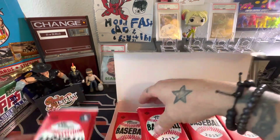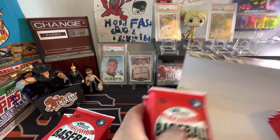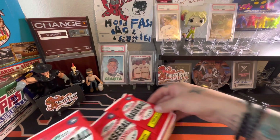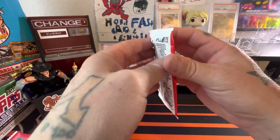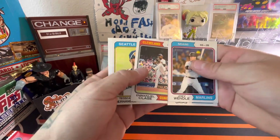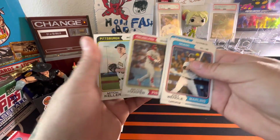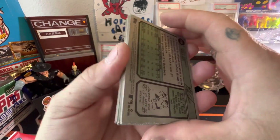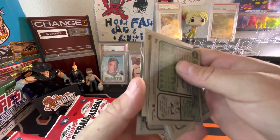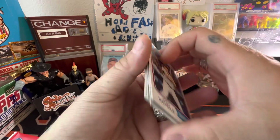We're just going to get right into the packs — a lot of packs in this product, I think there's 24. Thanks for joining me, let's start tearing through. Joey Wendell, Julio Urias, Daniel Classe, Will Brennan, Trace Thompson, Javi Baez, Bryce Harper — love that card. What you want to look for is that Topps logo right there; you're going to look for the word 'photo' or 'image' — that'll tell you if you have a variation. So far nothing too crazy.